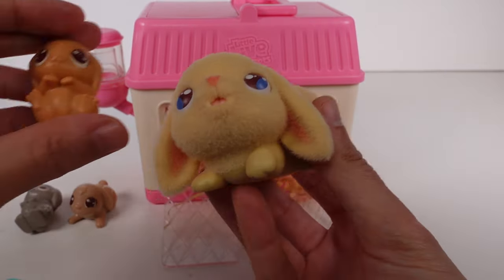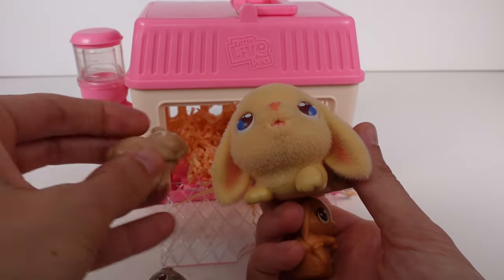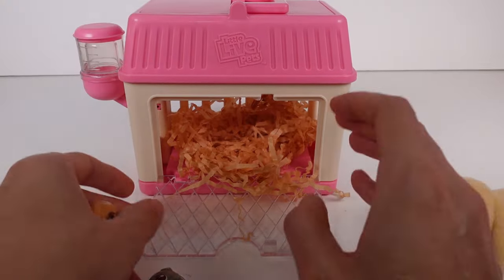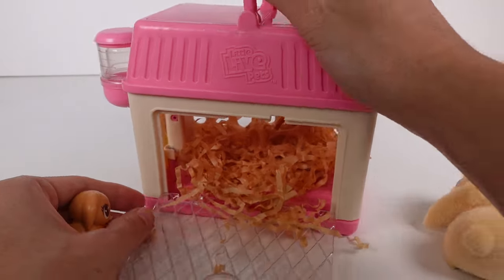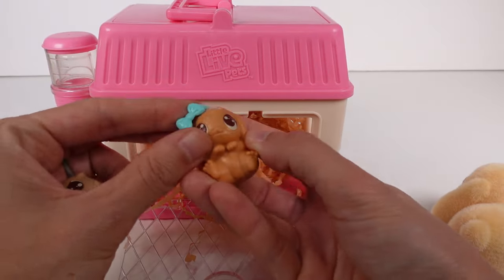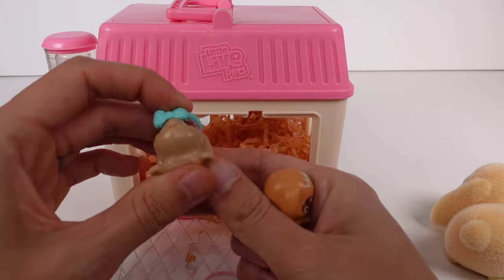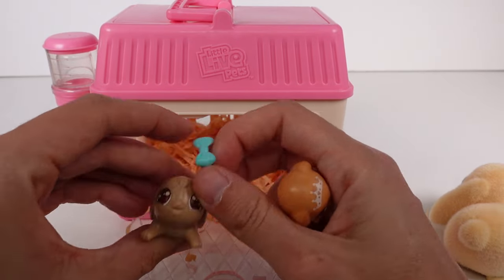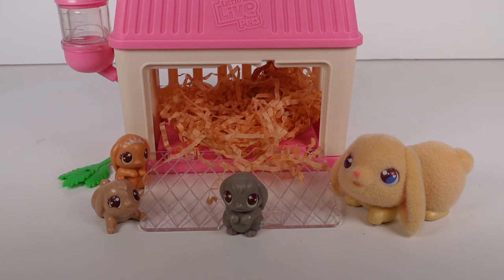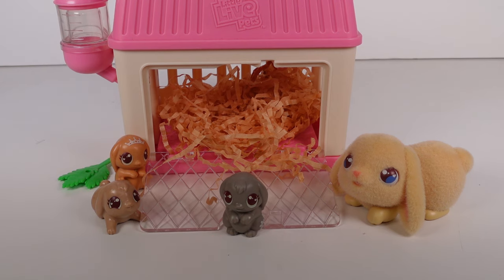Which baby do you think mama looks most like? I think this one matches best, but they're all stinking cute — I'm obsessed! This little carrier is the best because you can carry them around and it's just such a nice little habitat. You can put the headbands or scarves on them — they're a little rubbery so you can stretch them. Leave me a comment below letting me know which of the three babies is your favorite! I'm going with the little gray one with the flower birthmark. Thanks so much for watching — be sure to subscribe and I'll see you next time!